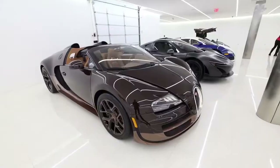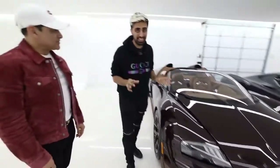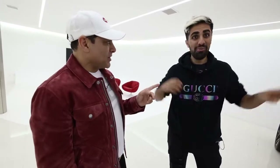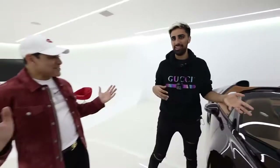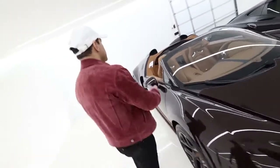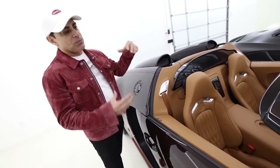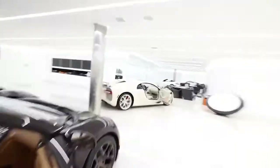Next up we have the Bugatti Vitesse. There are not many of these in the entire world — six variants were made, three of each, so only 18 total. This specific spec has only three, and this is the only one in the US. One is in Dubai and the other in Asia. This is a convertible Bugatti Veyron Grand Sport Vitesse with 1,200 horsepower. The elephant sculpture in the middle is in bronze, built in memory of Ettore Bugatti's brother who made life-size bronze elephants.